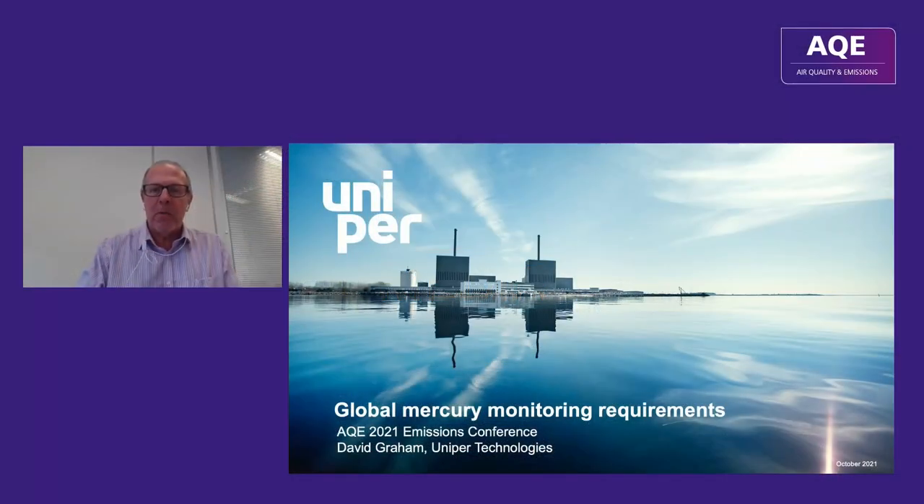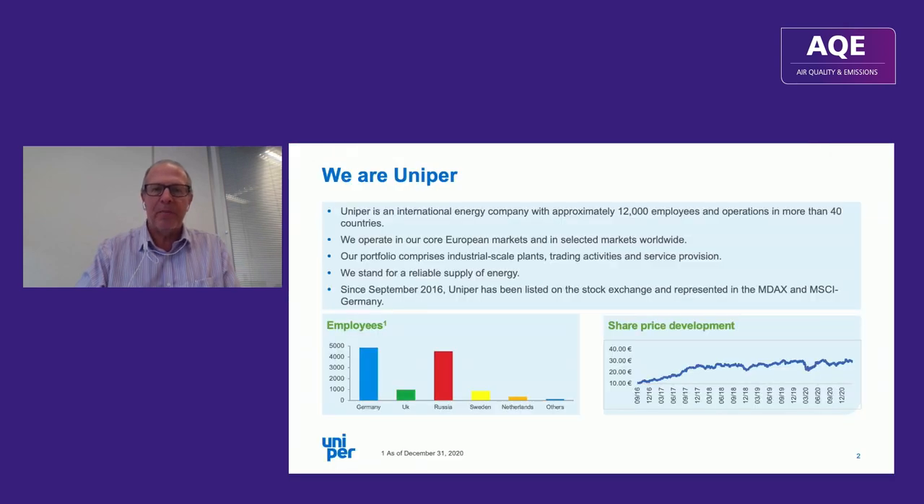I'm talking about global mercury monitoring requirements. You can see that I work for Uniper, an international energy company with about 12,000 employees distributed as per the graph below. We have power plants, trading activities, and service provision within the portfolio.